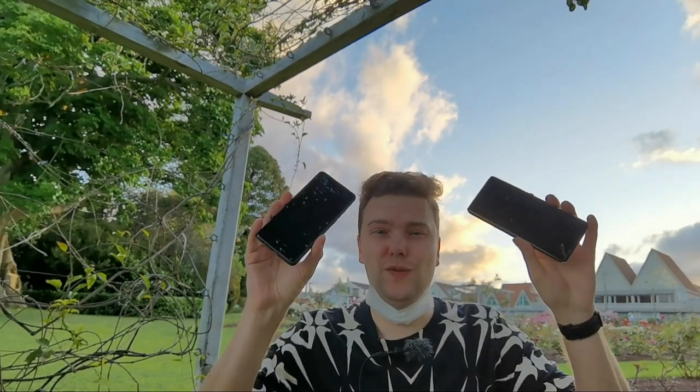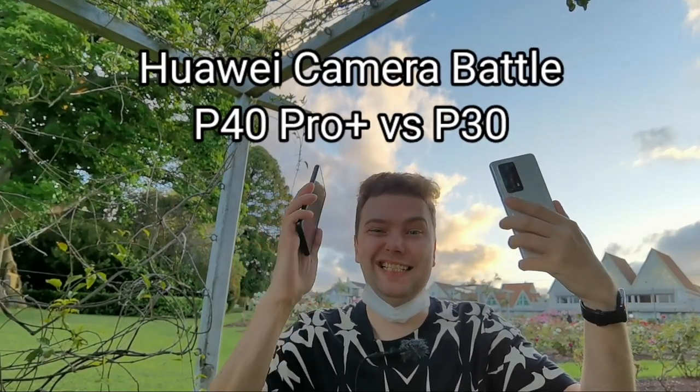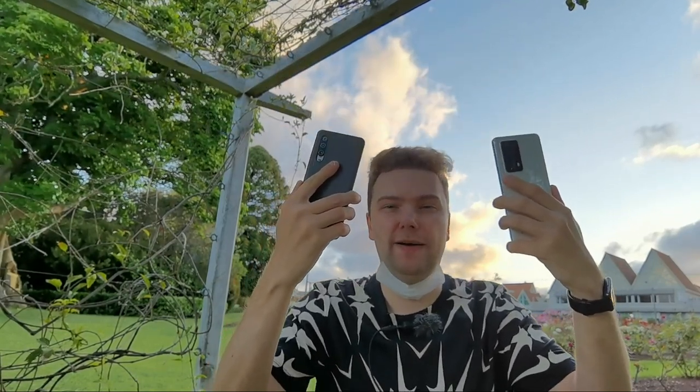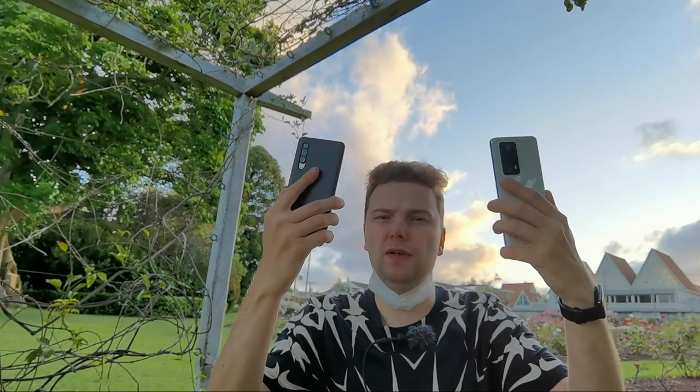I'm here in the Parnell Rose Garden to test these two out - the Huawei P40 Pro Plus against the Huawei P30, one generation apart. How do they compare in terms of photo quality and maybe also video quality? Let's take a look.